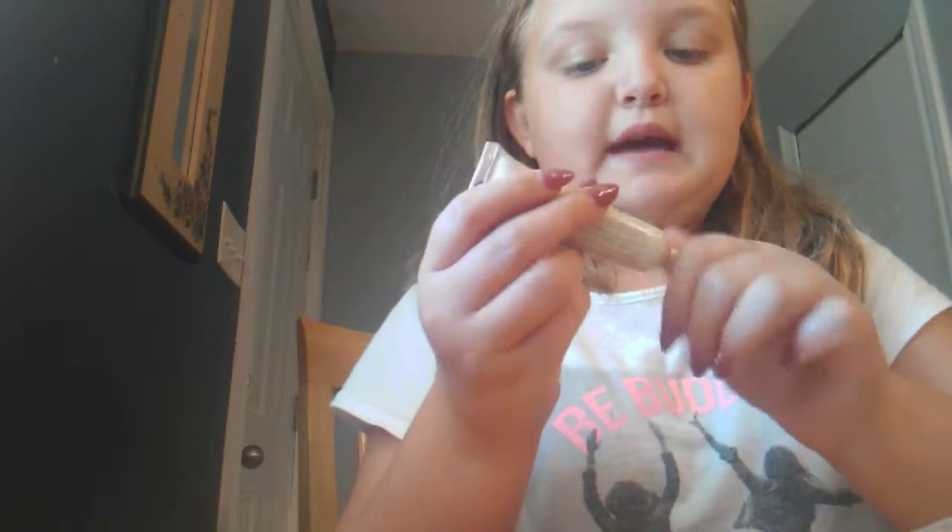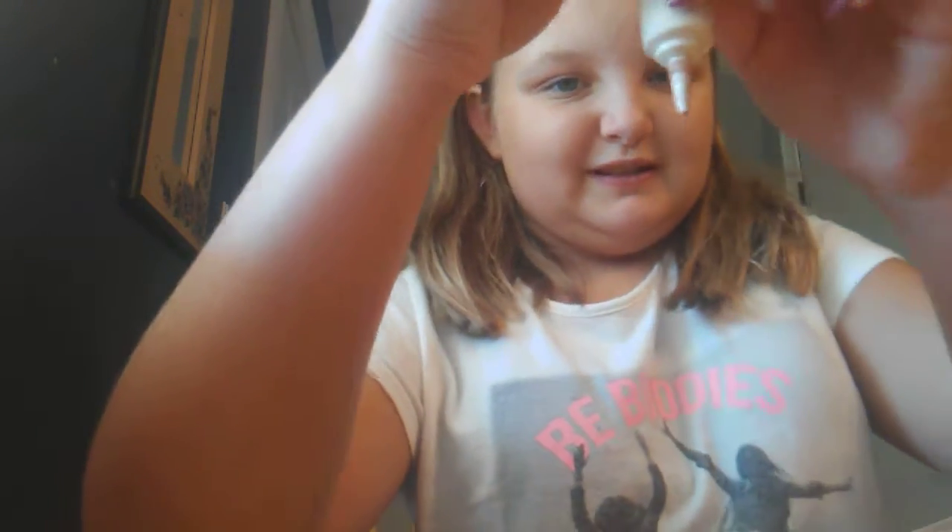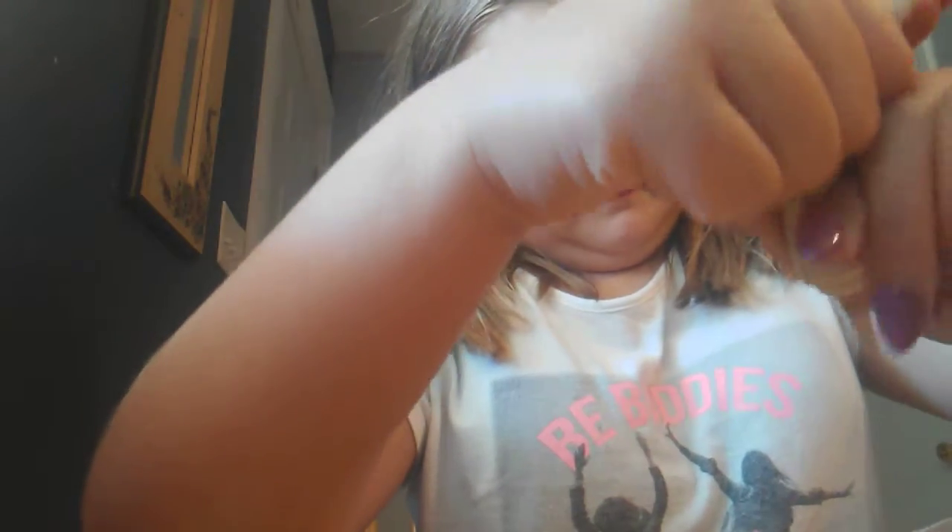Then I have this foundation, which is probably really bad. I can't even get it out. Into the trash you go.